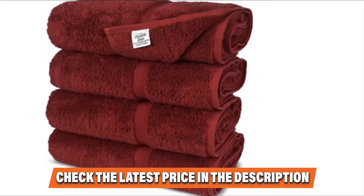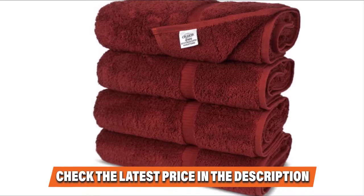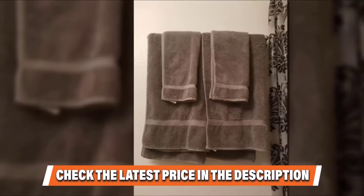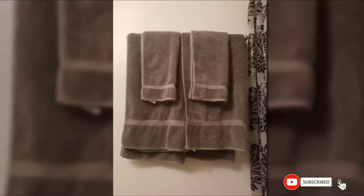Though many reviewers were skeptical about shedding, one reassures that they are fluffy, very durable, and did not shed at all. One reviewer adds that after five years, these towels are still going strong — even after being washed regularly in hot water and bleach — noting she has never had towels last this long.